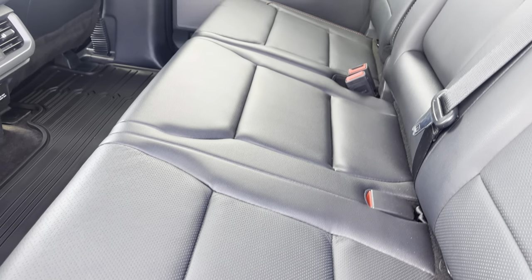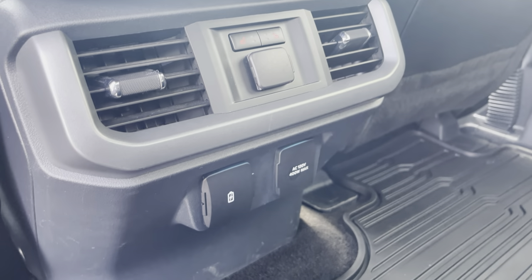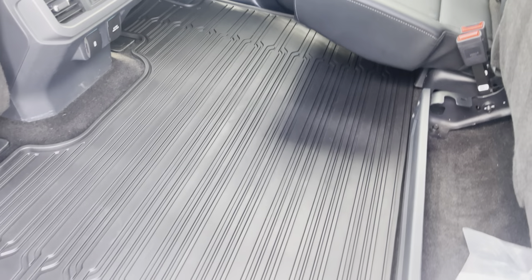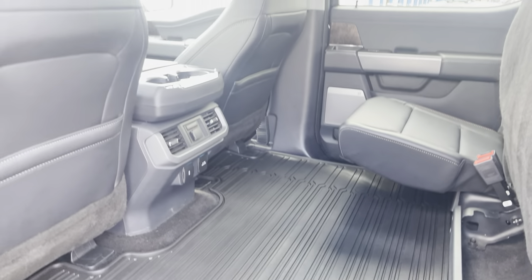The back seats are full leather with chocolate piping on them, easy to wipe down. They are also heated and you can see the controls for that right back there. You also have a 12-volt power supply, inverted power supply, and USB and USB-C power supply. The totally flat floor is protected by an all-weather mat, which is real nice.